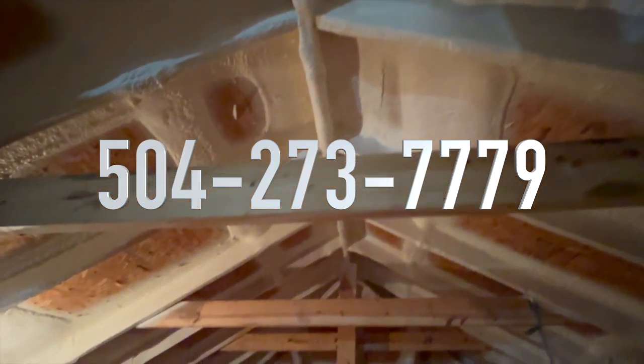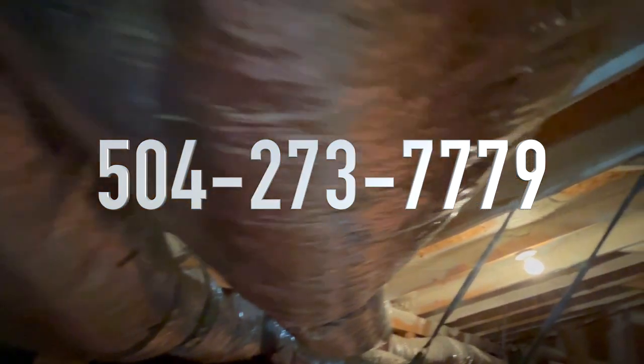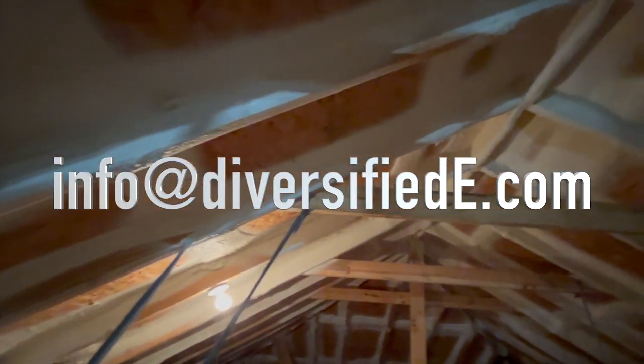Call us at 504-273-7779 and we will be happy to answer any questions you have and find out if the Fortified Retrofit option is right for you.